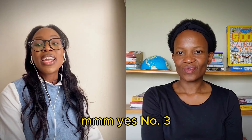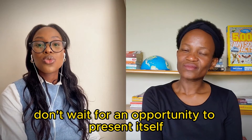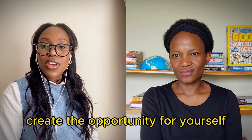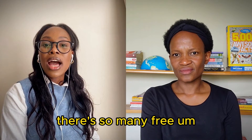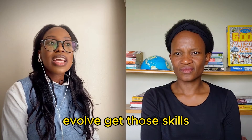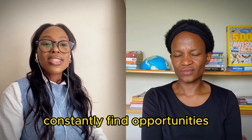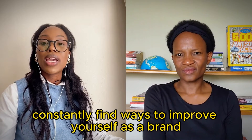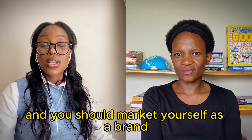Number three: constantly evolve. Don't wait for an opportunity to present itself and then jump on it - be the one to create the opportunity for yourself. There are so many free online courses on LinkedIn you can be part of. Evolve, get those skills, put them in your CV. Put yourself out there, constantly find opportunities, constantly find things to do, constantly find ways to improve yourself as a brand.